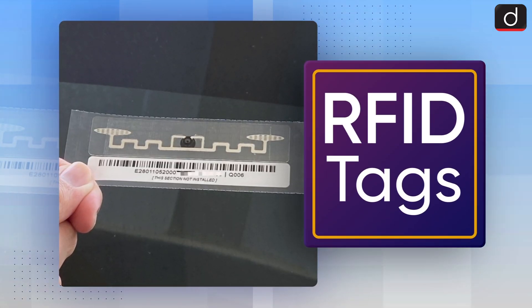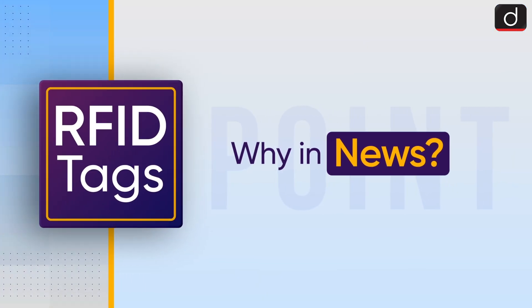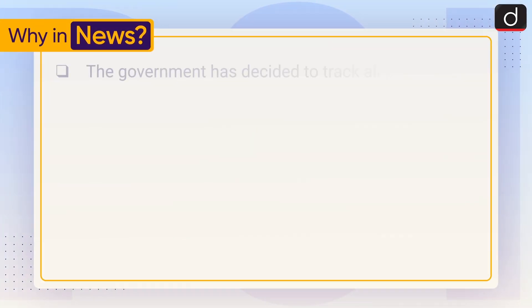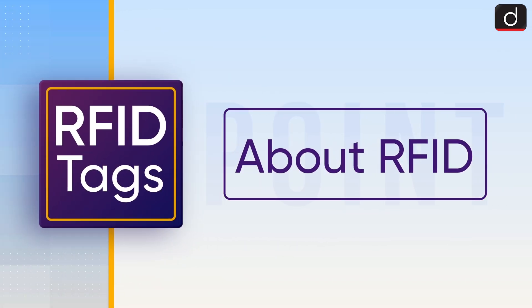Dear viewers, Drishti IAS welcomes you to the new series of 'To The Point.' Today's topic of discussion is RFID tags. First of all, let's see why it is in the news. The government has decided to track all pilgrims for the forthcoming Amarnath Yatra using Radio Frequency Identification, that is, RFID tags.